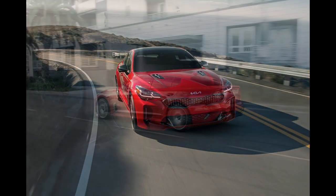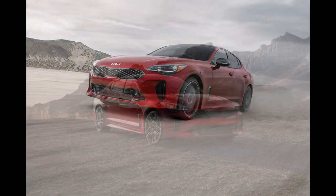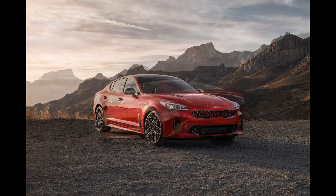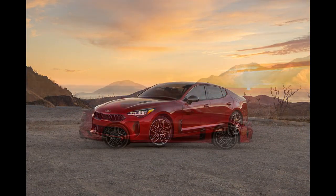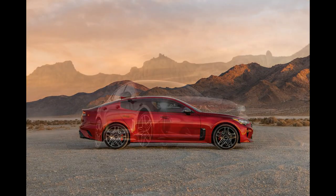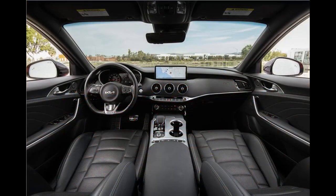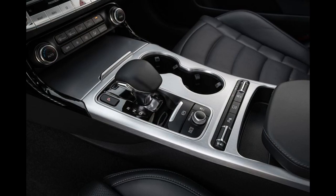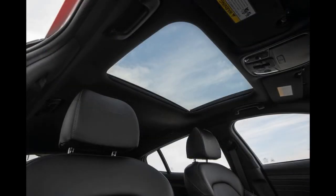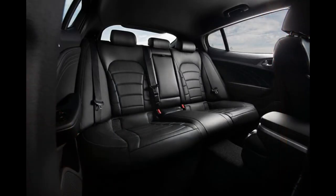The rear-drive four-cylinder Stinger has the highest estimated fuel economy with EPA ratings of 22 mpg city and 32 highway. Adding all-wheel drive drops that slightly to 21 city and 29 highway. The more powerful V6 is less efficient at 18 city and 25 highway, dropping further to 17 and 24 with all-wheel drive. We haven't tested the new 2.5-liter turbo four on our 75-mph highway route, but the all-wheel drive V6 model we evaluated returned 26 mpg in that test.